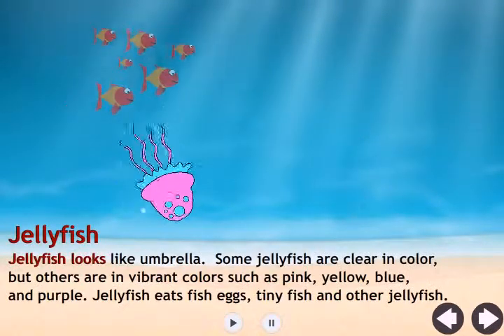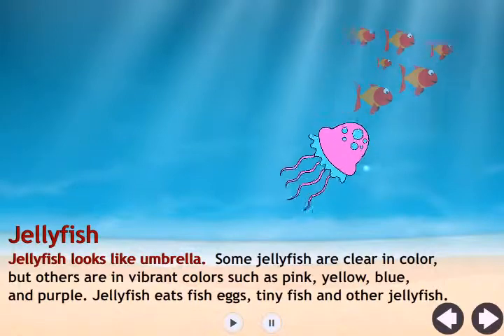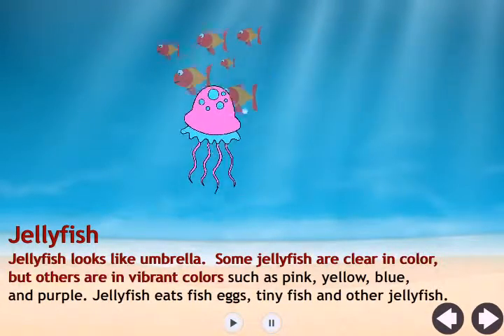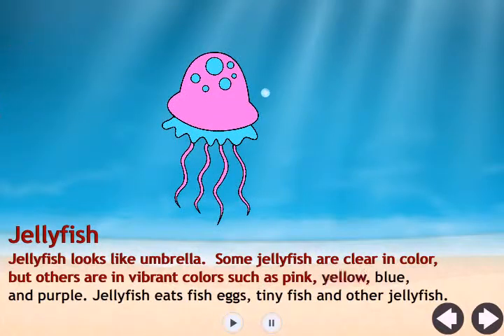Jellyfish. Jellyfish looks like an umbrella. Some jellyfish are clear in color, but others are in vibrant colors such as pink, yellow, blue, and purple. Jellyfish eats fish eggs, tiny fish, and other jellyfish.